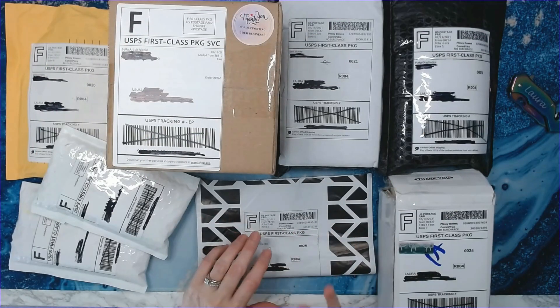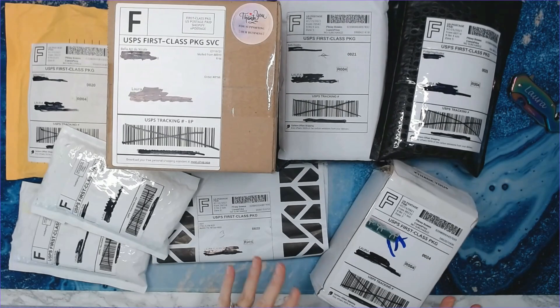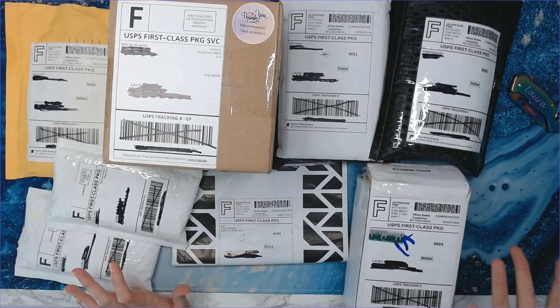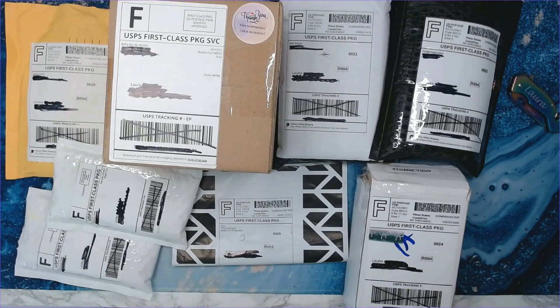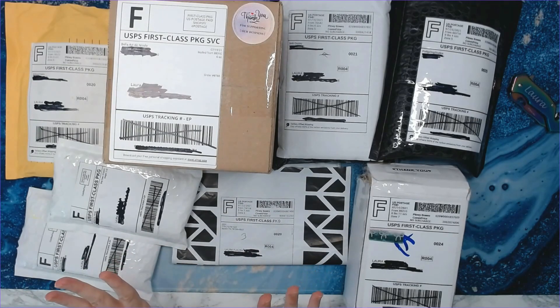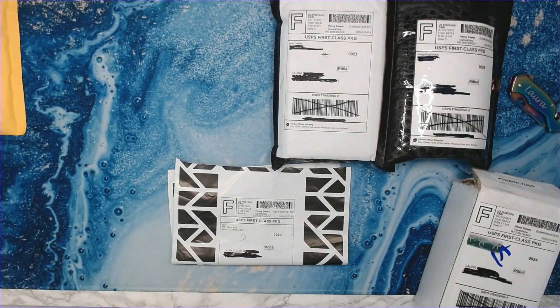Hey everyone, welcome back to Anxiety Art Adventures! As you can see, we have some packages to open today. This is Small Business Fun Finds. For those of you that are new to the channel, welcome! Whenever I order packages, I wait till some of them accumulate or until my husband tells me to get the crap off the table, and then I do a video and highlight all the small businesses that I like to purchase from.